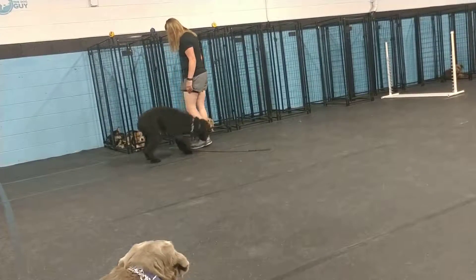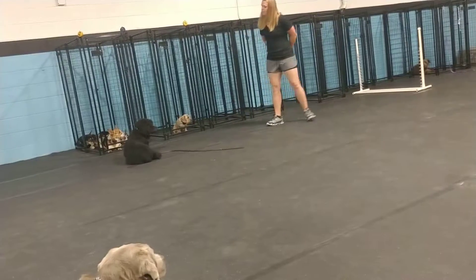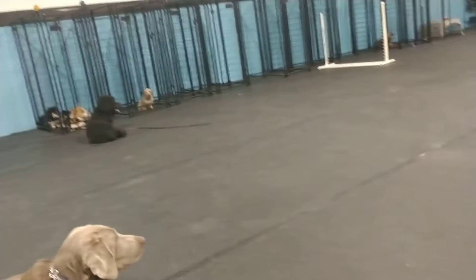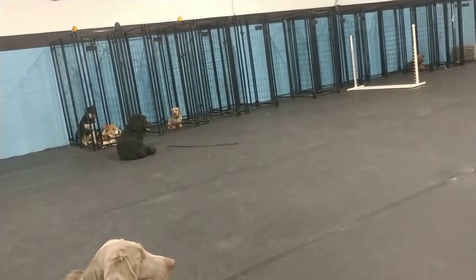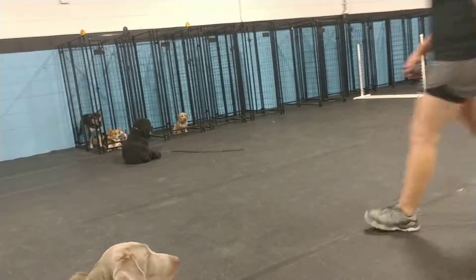We're doing everything off leash right now. Now for service dogs when they're out in public, we want them on leash. But we do train for off leash as well, because if a dog can be obedient off leash, they're going to still be obedient on.